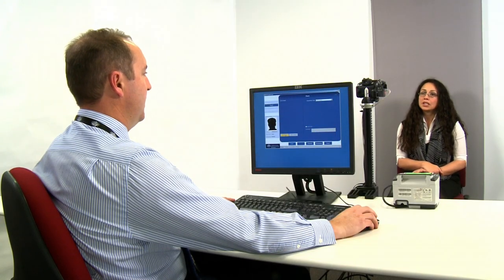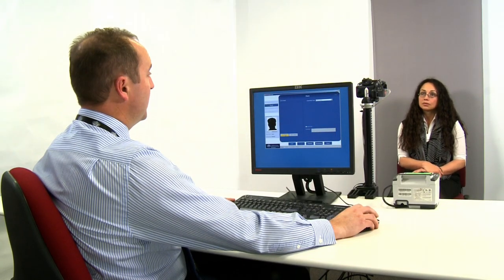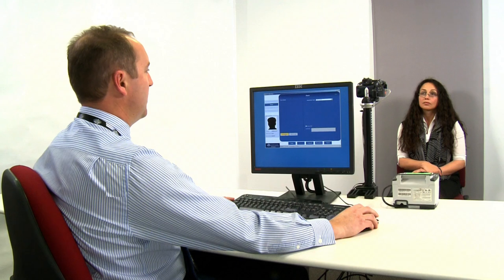So what do I need to do now? I'll take a facial photograph, scan your fingerprints, and record the information. The process will only take a couple of minutes.